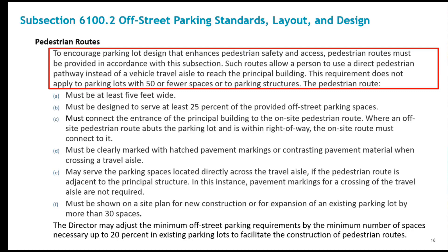There are several associated criteria introduced to the ordinance. The access way must be five feet wide and must serve at least 25% of the parking spaces. It must connect to the principal building and connect from the adjoining street when an adjoining street is present. It must have clearly marked crossings of travel aisles. When a pedestrian facility is constructed next to the principal structure, it can serve some of the spaces without a marked crossing. It must be provided with new site construction or expansion of parking by more than 30 spaces.